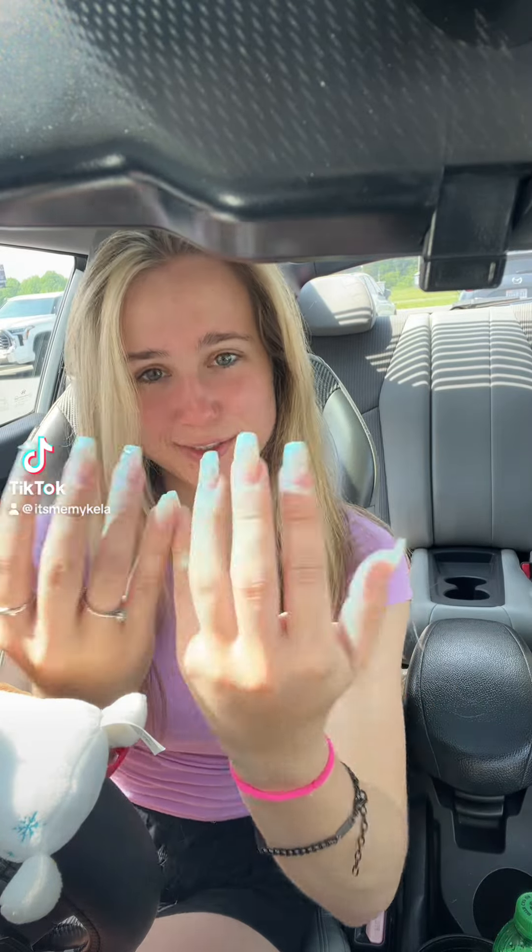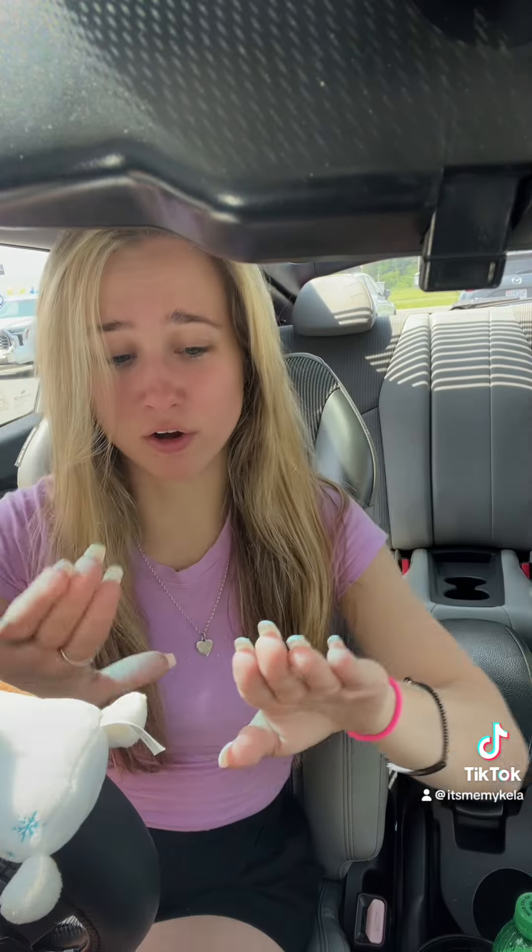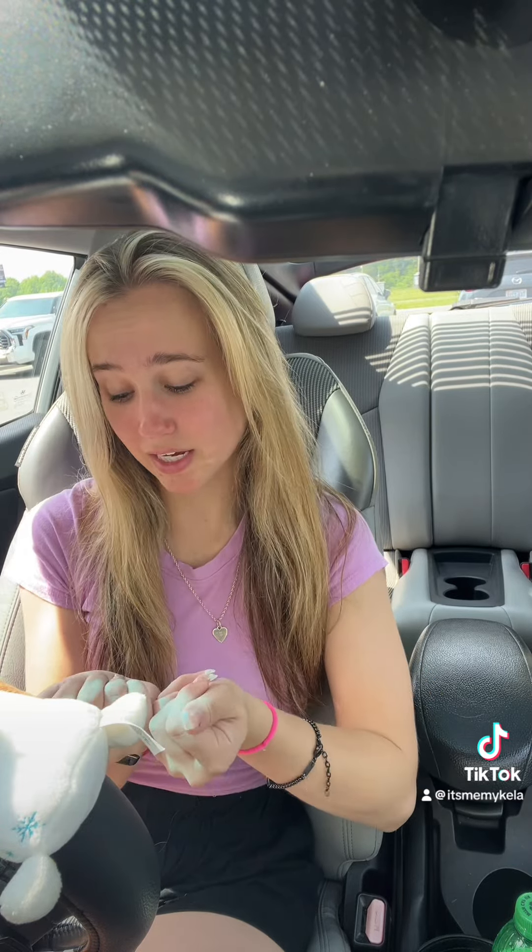I'm gonna bring you guys along with me to get my nails done because look how bad these are. These are literally from the wedding and have been on for like a month now. I'm just dying to get them redone — all the diamonds and everything have fallen off. I'm honestly shocked they lasted a month because I usually have fake nails that don't even last that long.